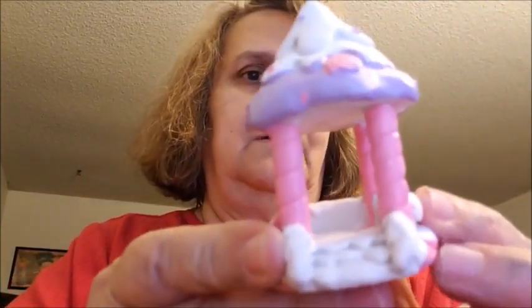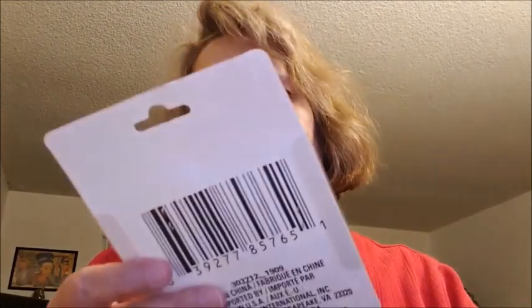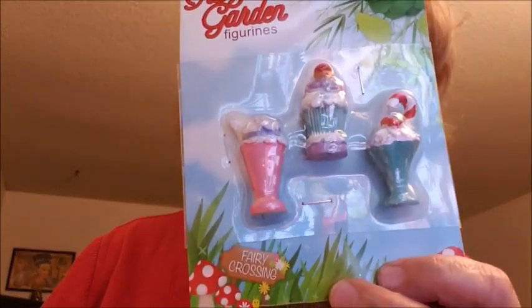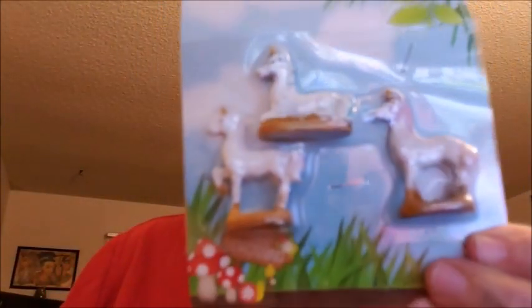I got her the gazebo. Then I got her this — I'm not sure what it is, maybe a little skating rink, but you can just put stuff on it. For figurines, they didn't have much but I went ahead and got her this one, this one, and then this one with three little unicorns.